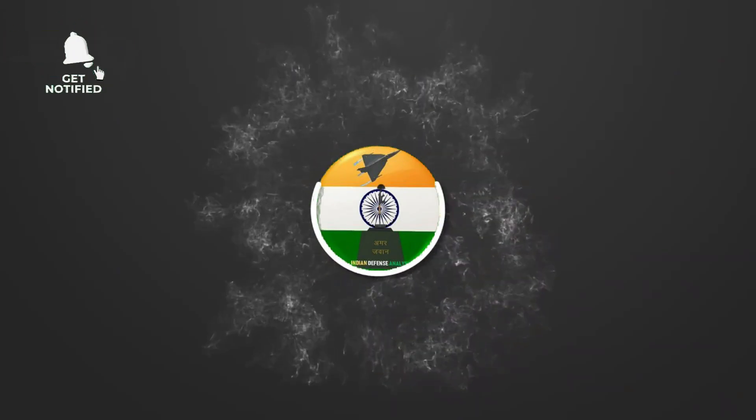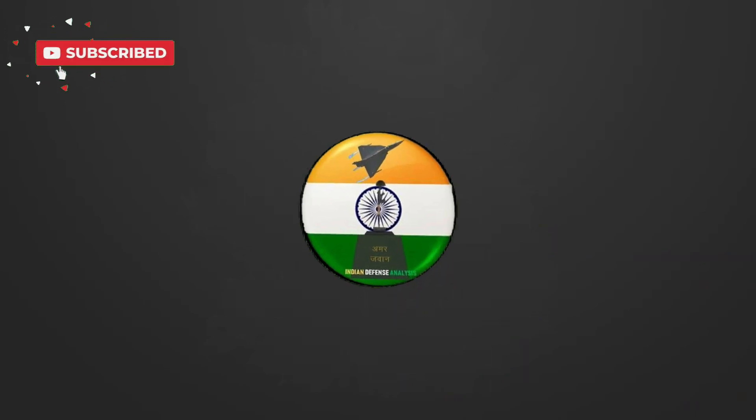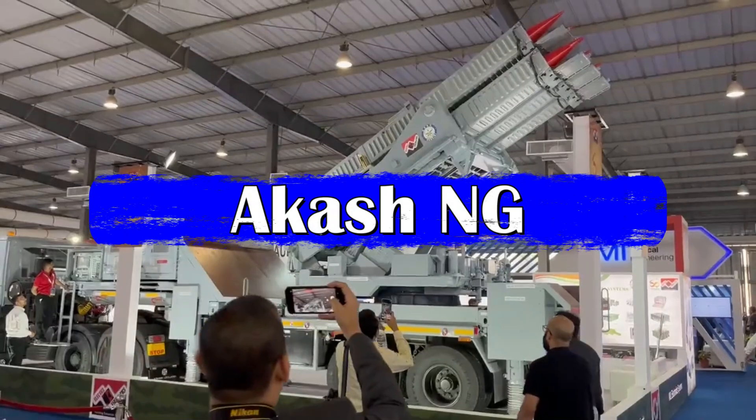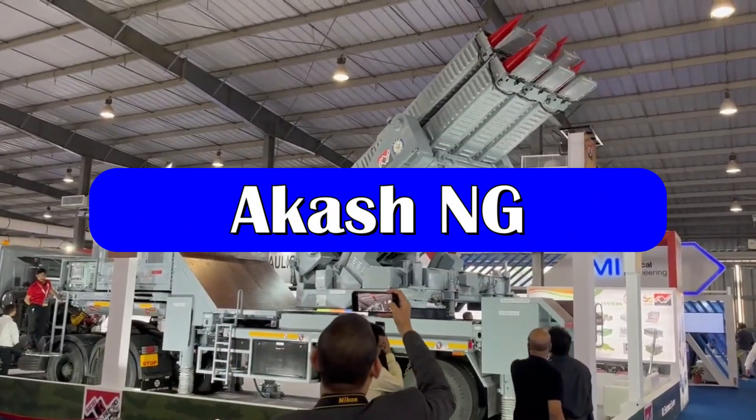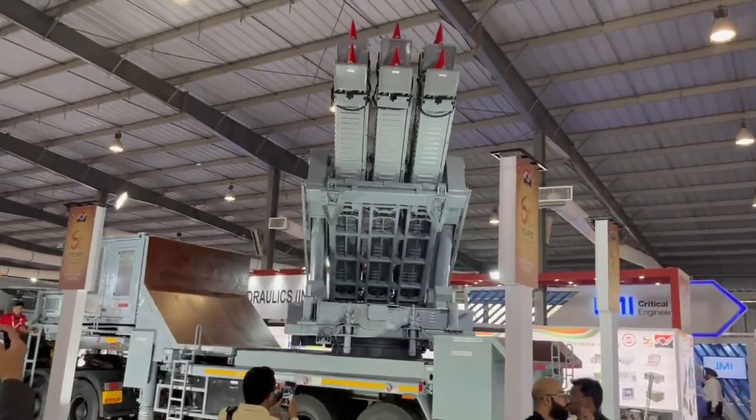Hello and welcome back to your own channel Indian Defense Analysis, where we bring to you all the latest developments happening in the defense sector. Akash New Generation, or Akash NG, is the successor of the Akash series of missiles being developed by DRDO for the Indian Air Force.